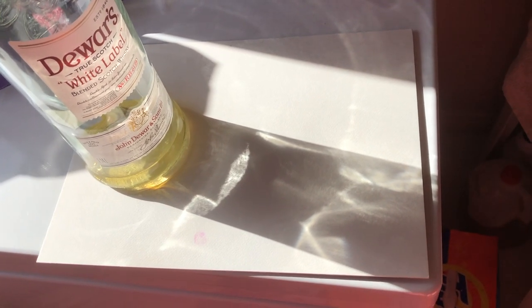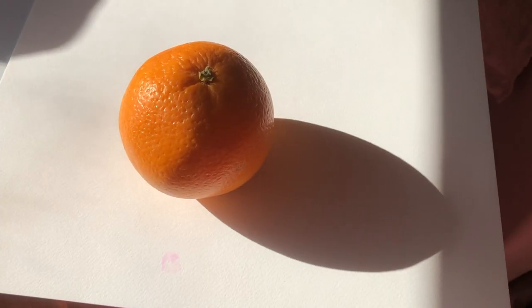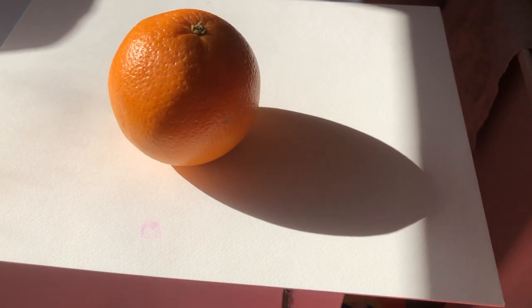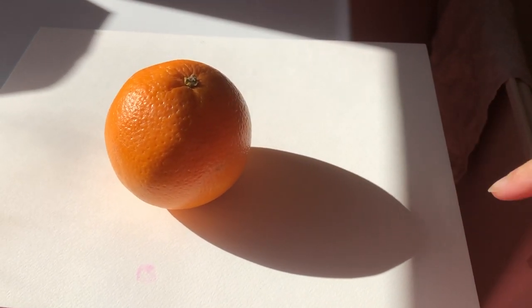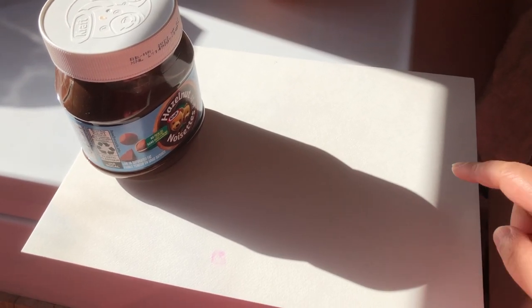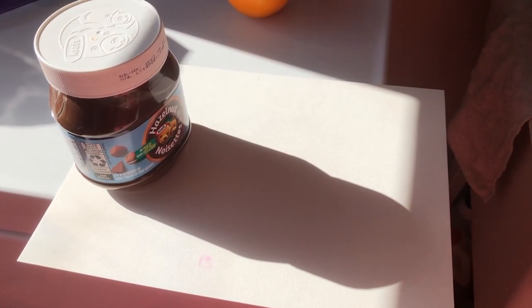Now it's 1pm in the afternoon on the same day in late February. The glass bottle shadow from the south window still has a very long shadow, but it's not as interesting as the one in the morning. The orange shadow at 1pm — I like it better because it's not way too long; the shape is very classic. The jar shadow is nice and long, very stretched but shorter than the morning one — I like this one better too.